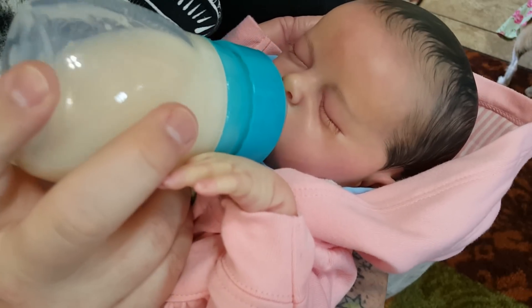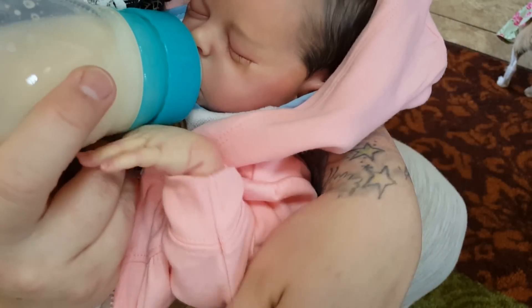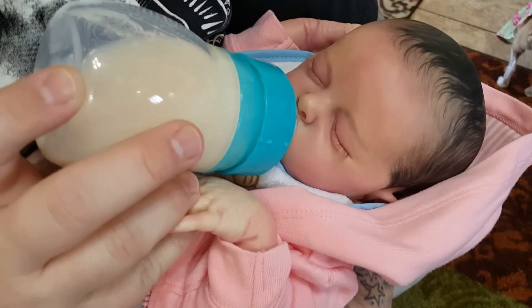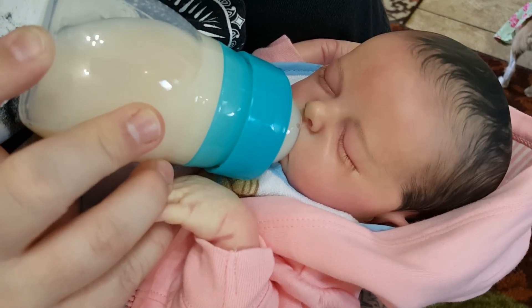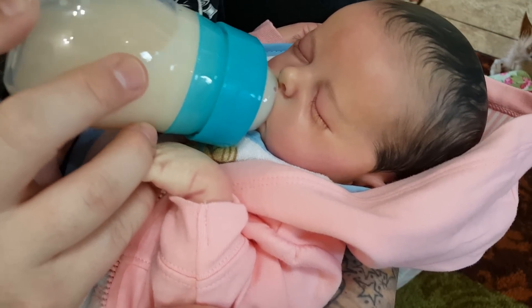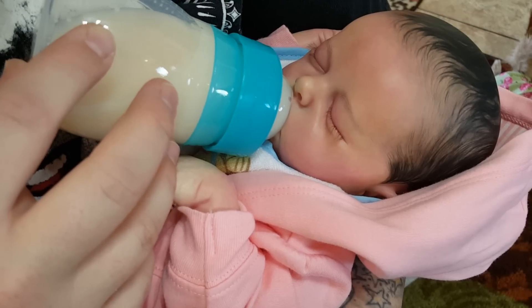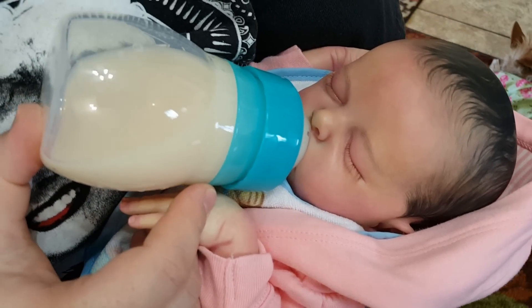You can get it off of the Honest Diapers website — I think it was about $13. She is really hungry. She's got a little hand behind her head and this one's holding my finger while she drinks. Looks like she's just going to stay asleep while she has that bottle.